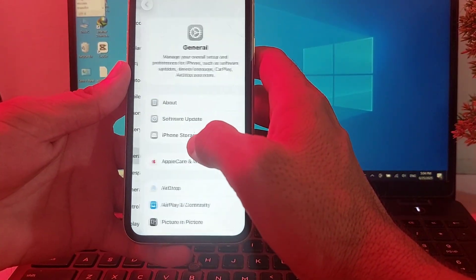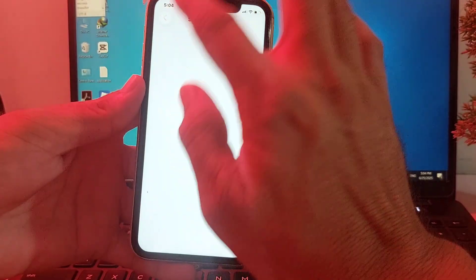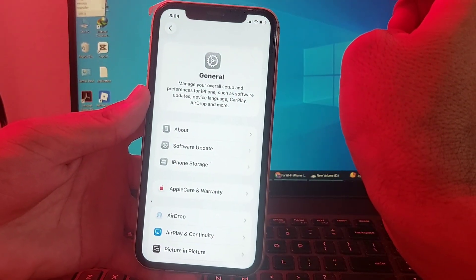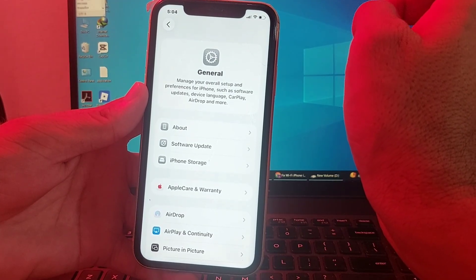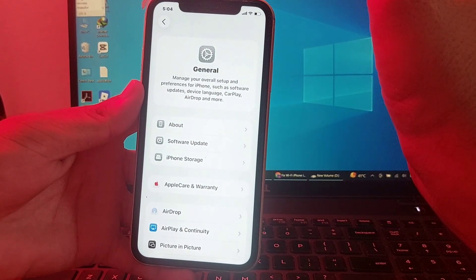If you're still having this problem, open Settings on your iPhone device, scroll down and tap on General, then tap on Software Update. Make sure you are using an updated version of iOS. If not, update your iPhone to the latest iOS version and check if the problem is fixed.